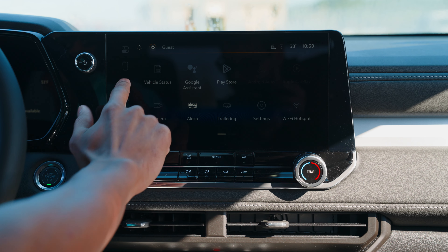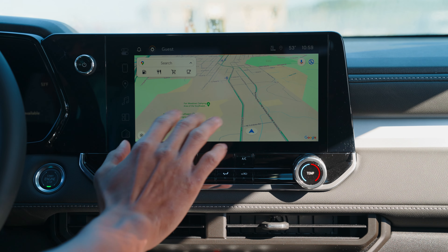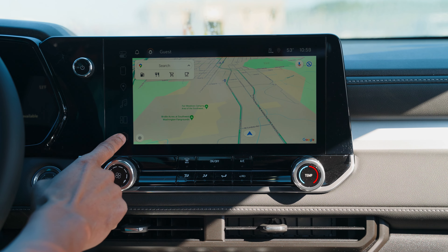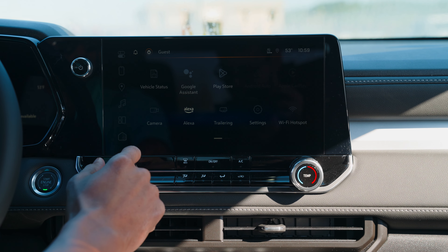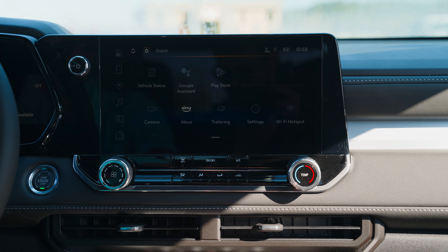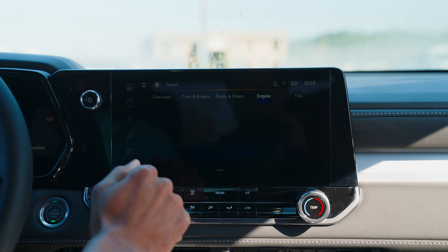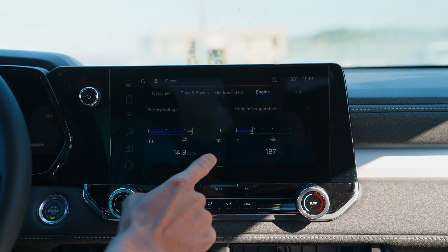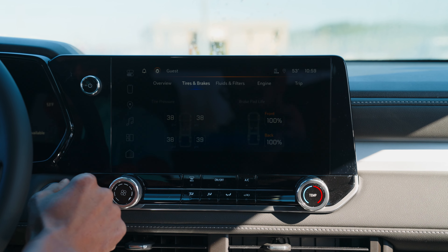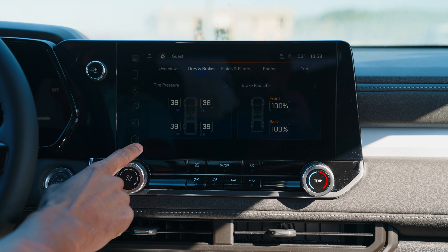The new Colorado also comes with Google built-in, so you can sync your Google account, have all your addresses saved, and use the maps directly from your touchscreen. There's also Android Auto and Apple CarPlay for syncing your phone, and it also has Alexa built-in. You can also check the vehicle status — your engine, fluids, and your tires and brakes as well, all from the convenience of your touchscreen.